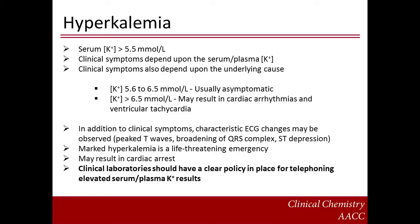By definition, hyperkalemia is a serum potassium concentration greater than the upper limit of the reference interval, for example greater than 5.5 millimoles per liter. The clinical symptoms are dependent on the potassium concentration per se. However, the potassium concentration at which clinical symptomology occurs may vary widely from individual to individual and will depend on the underlying cause. Potassium concentrations less than 6.5 millimoles per liter are typically asymptomatic. However, concentrations above 6.5 millimoles per liter may be accompanied by clinical signs such as cardiac arrhythmias and ventricular tachycardia. Characteristic ECG changes may also be observed, such as peaked T waves, QRS broadening, and ST depression. Whatever the cause, marked hyperkalemia is a medical emergency that may result in cardiac arrest. Consequently, clinical laboratories should have a clear policy in place for telephoning elevated potassium results.